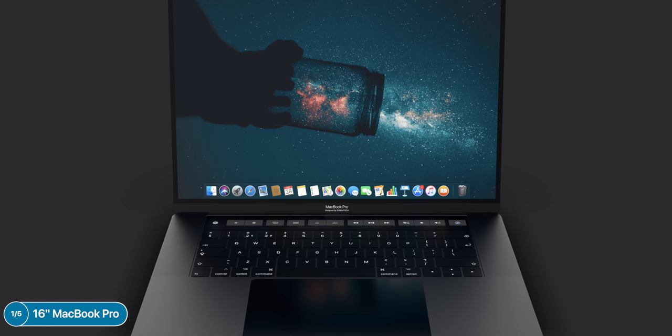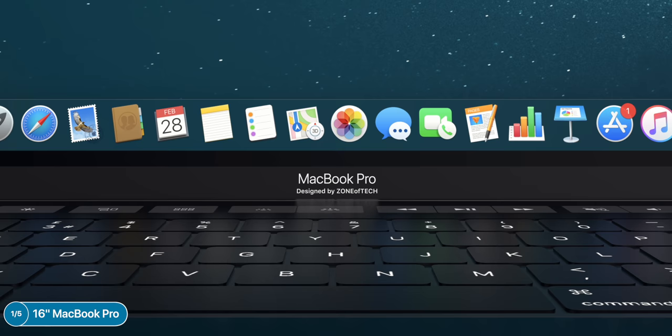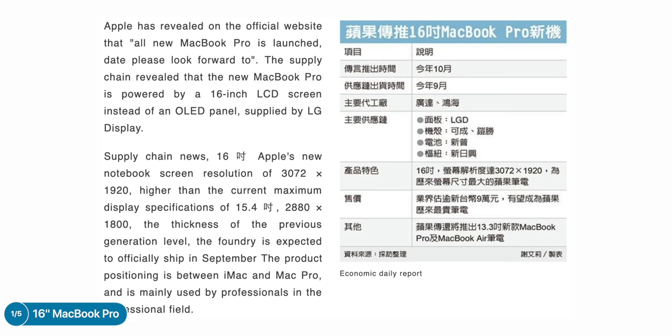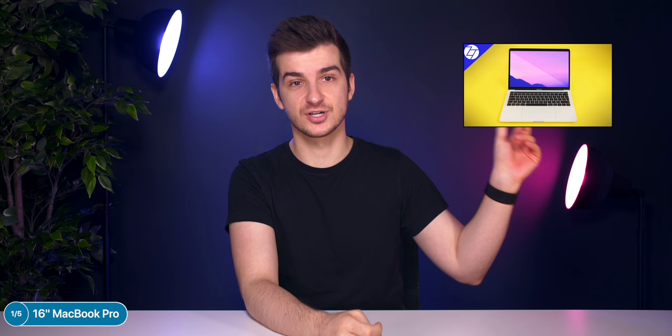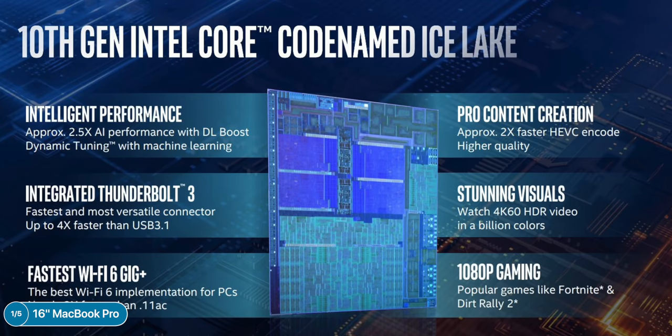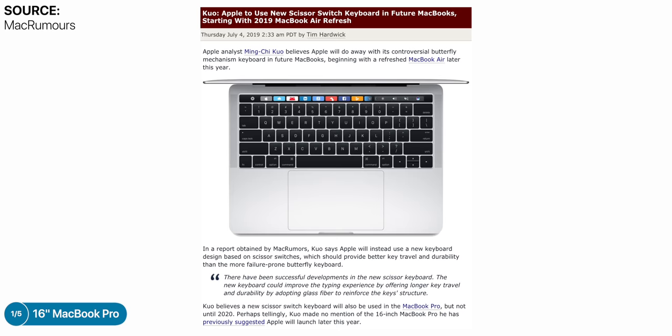Apple needs to provide more than just a larger display and ECC memory to justify charging that much. The display should be OLED at this price, the keyboard needs to be miles better, the cooling system needs significant improvement, and we need a better GPU than the Vega 20 — Navi architecture, something new. Interestingly, Economic Daily News also claims Apple will release an updated 13-inch MacBook Pro and MacBook Air in October and November, getting Intel's 10th-generation processor. Ming-Chi Kuo confirmed that the keyboard will use the new scissor mechanism in both the 16-inch MacBook Pro and the upcoming MacBook Air.